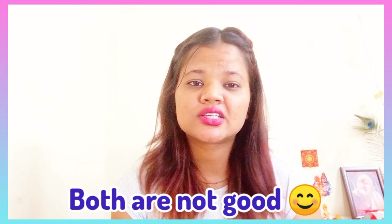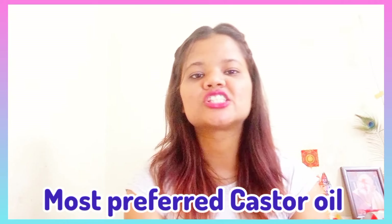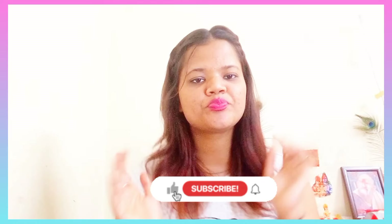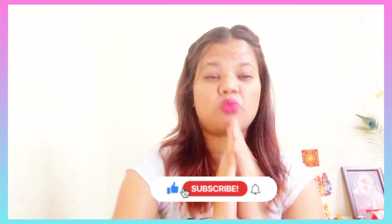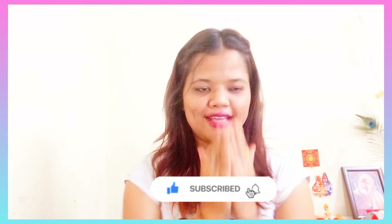Overall, if I had to choose between both, I prefer castor oil. If you want to buy either product, I'll put the links in the description box, or you can find them at any medical store. Thank you so much for watching today's video. My name is Rusha — take care and love you all!